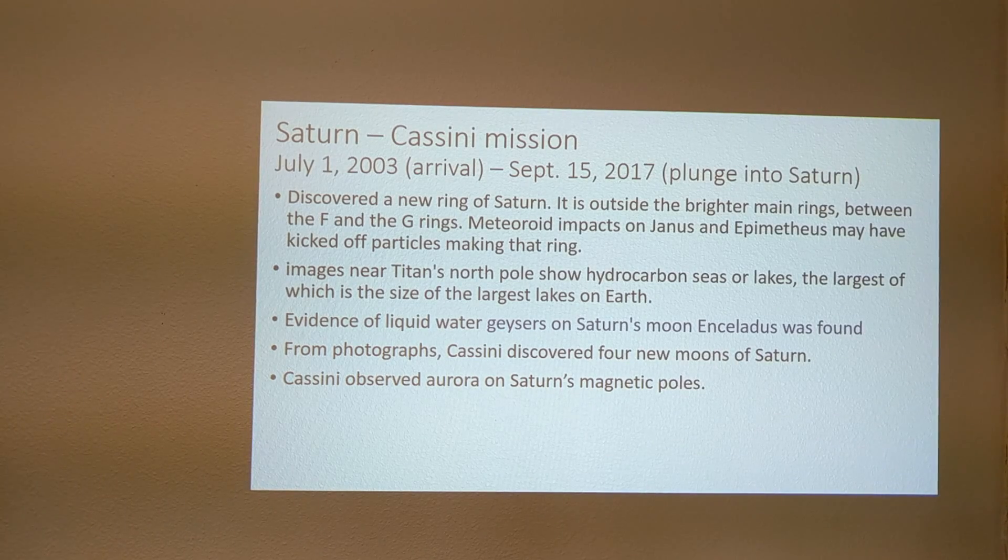After Voyager, the Cassini spacecraft arrived at Saturn in 2003 and orbited until 2017, when it plunged into the planet. This was an orbiting mission, not a flyby, and many new things were found. A new ring was found associated with moons Janus and Epimetheus, likely from impacts. Titan's north pole showed huge seas, geysers of liquid water were found on Enceladus, four new moons were discovered, and auroras were observed at Saturn's magnetic poles.